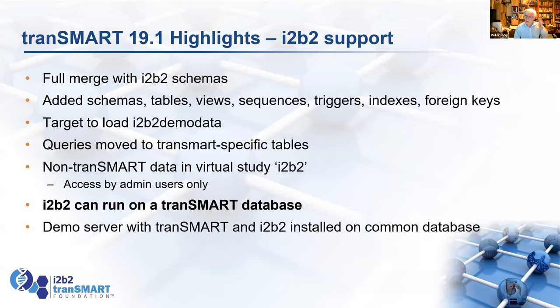Some other work involved i2b2 support. We did a full merge with the i2b2 schemas, with weekly calls to go through all the differences. We've added all the schema tables, views, sequences, triggers, indexes, and foreign keys, so that if you install Transmark, what you have is a complete i2b2 database plus the Transmark tables.